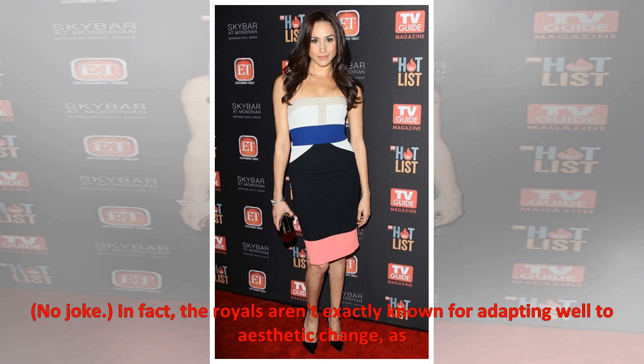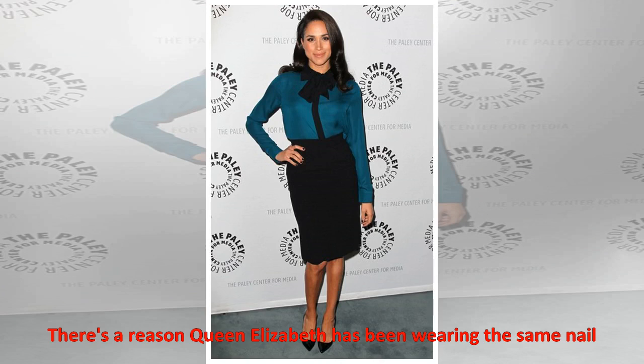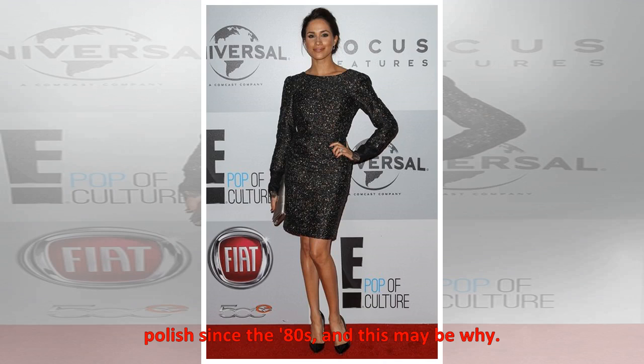No joke. In fact, the royals aren't exactly known for adapting well to aesthetic change, as evidenced by things so banal as never crossing their legs while in public. There's a reason Queen Elizabeth has been wearing the same nail polish since the 80s, and this may be why.